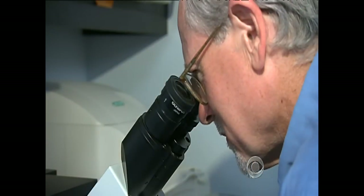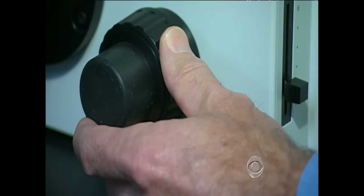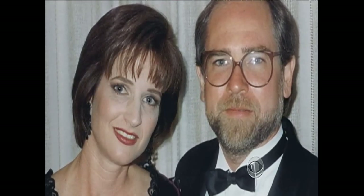Mark Davis, a chemical engineer at the California Institute of Technology, was a complete stranger to the world of medicine. His expertise was in the oil industry. Then, in 1995, his wife Mary was diagnosed with breast cancer.